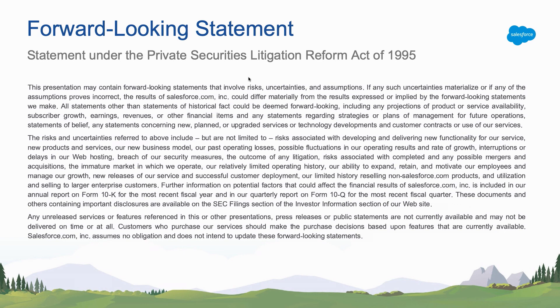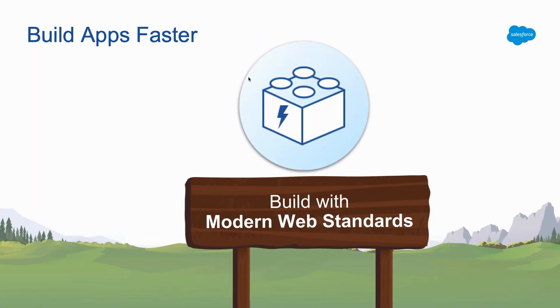In case anyone is completely new to Salesforce events, just a reminder to please base your purchasing decisions on the basis of functionality which is generally available. So today I'm going to be talking to you about how we can build apps faster using modern web standards, specifically with Lightning Web Components.